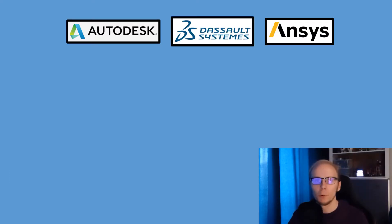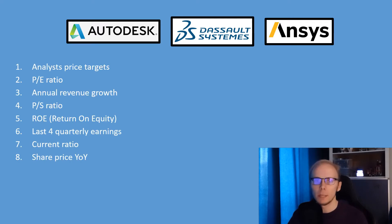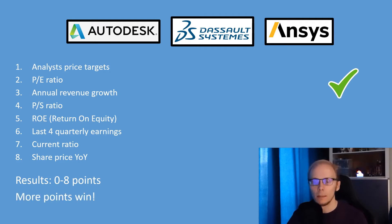In order to make the comparison possible, we will be looking into 8 different factors: analysts' price targets, price-to-earnings ratio, annual revenue growth, price-to-sales ratio, return on equity, last 4 quarter earnings results, current ratio, and share price growth year over year. The best company in each factor will get a point, so it is possible to have from 0 to 8 points, and in the end the stock with the most points will be considered the winner of this comparison. I hope the rules were clear, so let's begin.